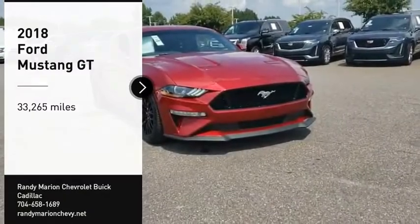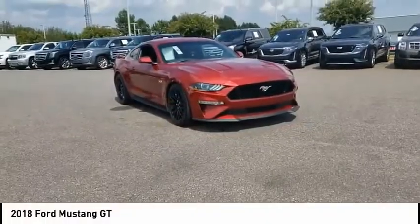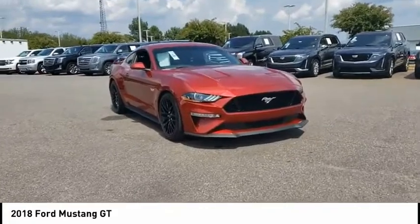Stop by and take a look at the 2018 Mustang. The Mustang is race worthy and ready for the track.